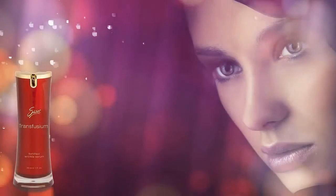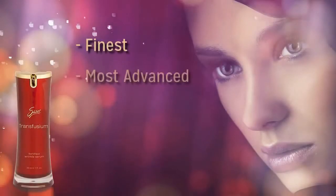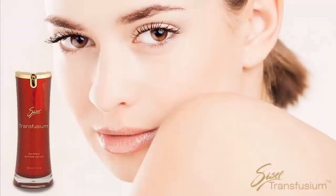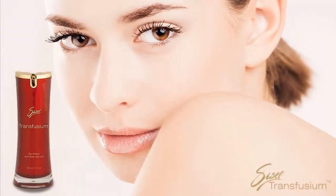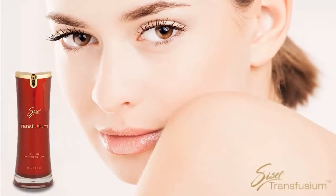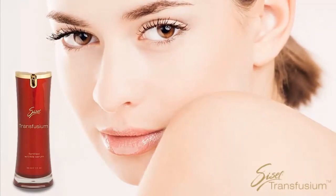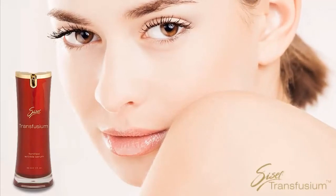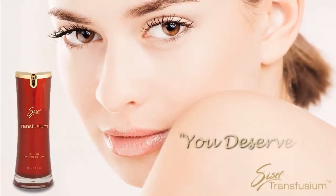Transfusium is loaded with the finest, most advanced anti-aging ingredients available today. Consider all that you know about Transfusium and the remarkably modest price that you can purchase it for, and we think you can see how Sizzle is looking out for you by bringing you quite simply the best skin care products in the world. Order your Transfusium today — you deserve it.